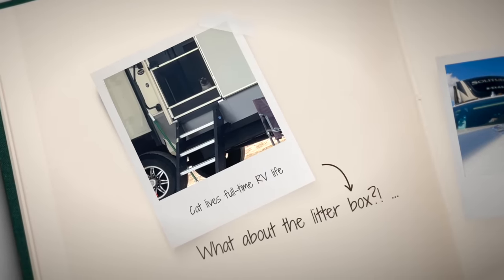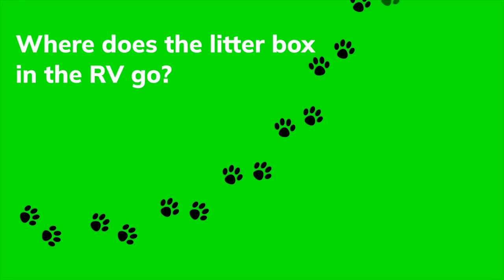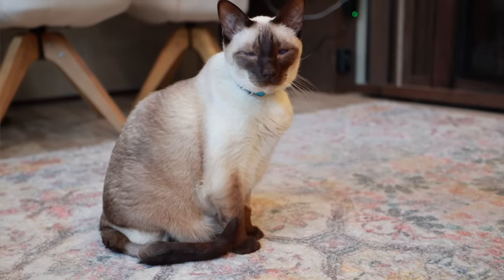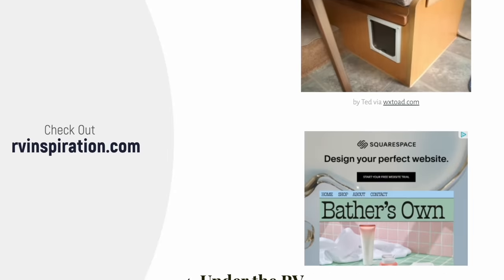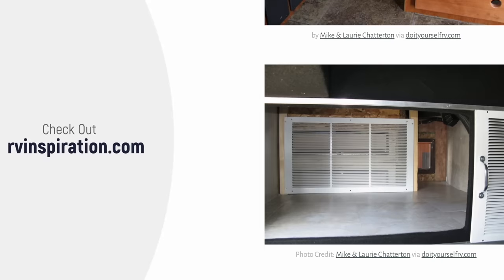We don't put the litter box in the truck, but that raises the question: where in the RV do we put the litter box? This is a hot question because we live in such a small area — where can you possibly put a litter box so it's not easily noticeable and smelly? It's not just about finding the best spot but also keeping the smell in check. We found a great article on this at rvinspiration.com — we'll leave it linked in the description.